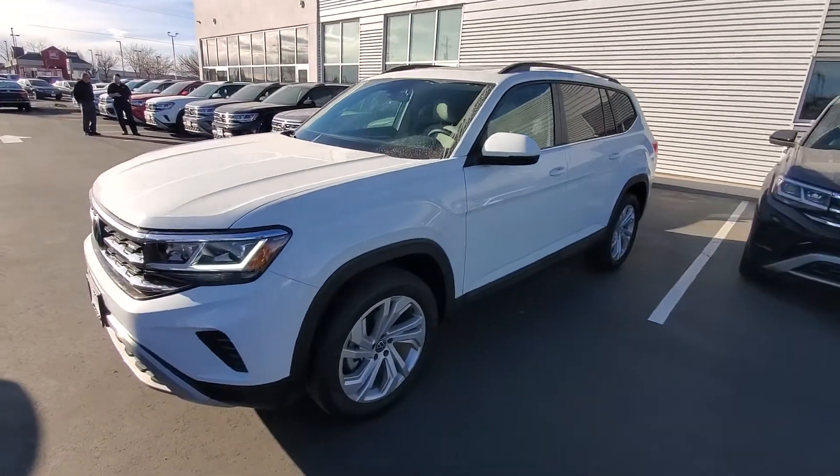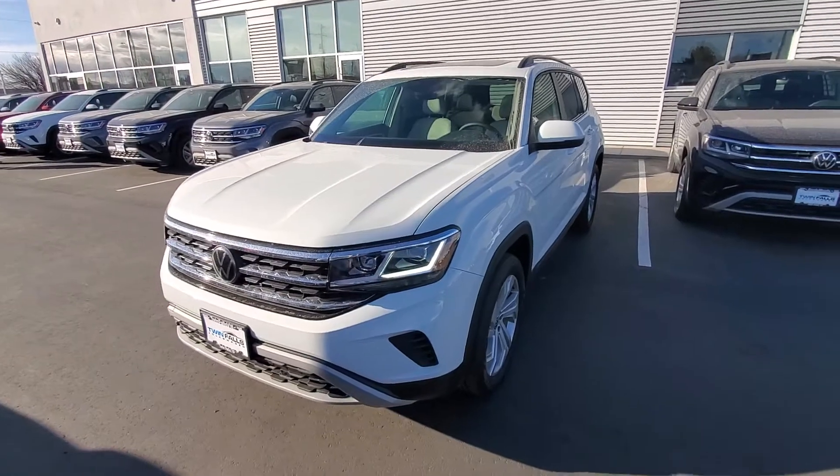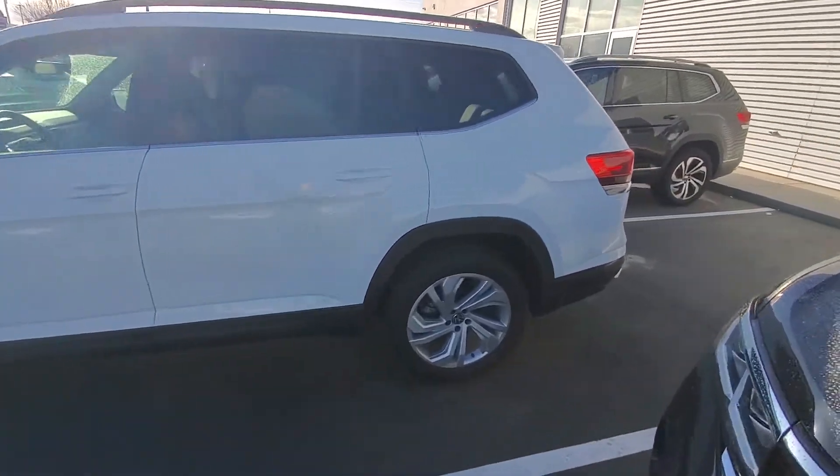So here is a 2021 SE with Technology. The technology package includes the power liftgate, remote start, and adaptive cruise control. I'll show you that here.